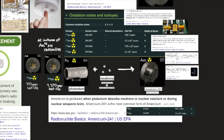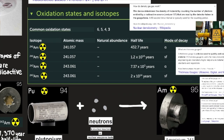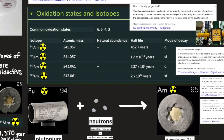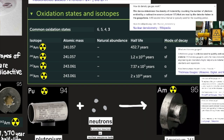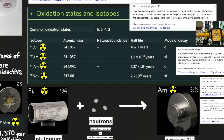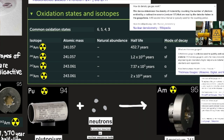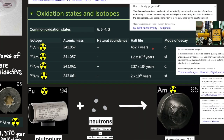The isotope's alpha particle emission is exploited in smoke detectors. All isotopes of americium are radioactive. The stabilized isotope americium-243 has proved more convenient for chemical investigations because of its longer half-life of 7,370 years, compared with 433 years for americium-241.